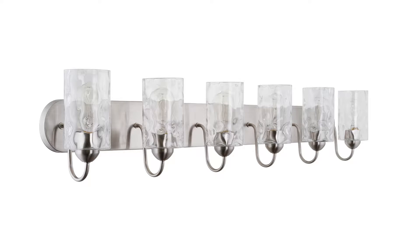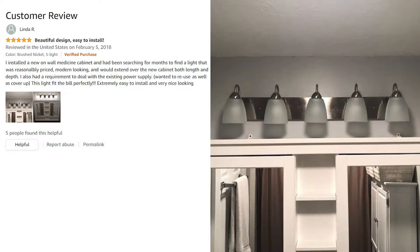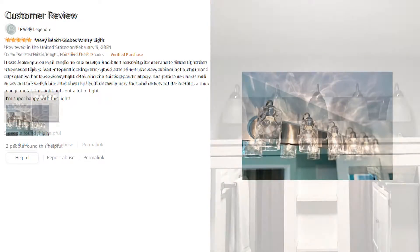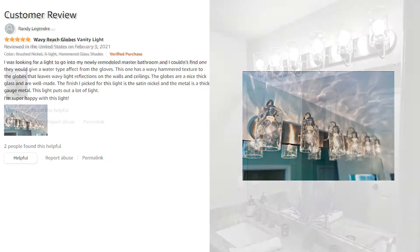The Kira Home Armada 2 has over 460 customer reviews and a 4.7 star rating. Customers frequently mention that the Armada 2 is easy to install, puts out a lot of light, and looks great.